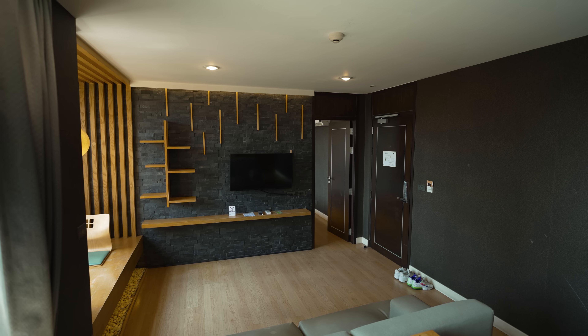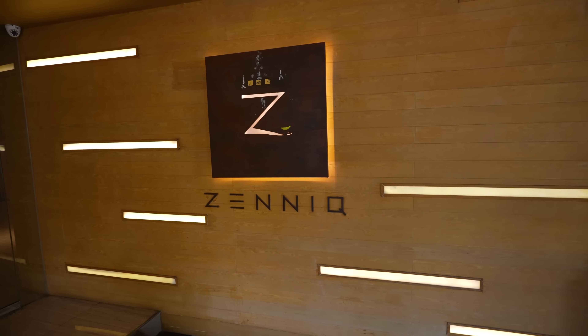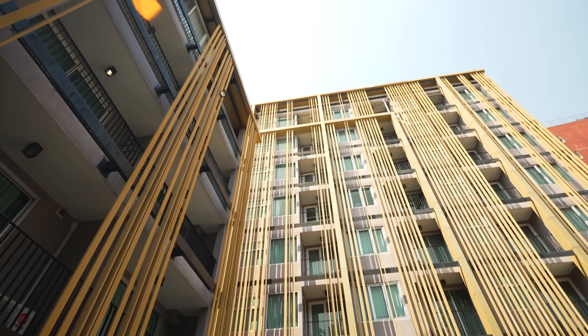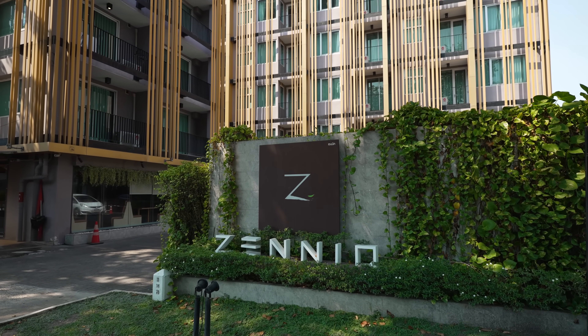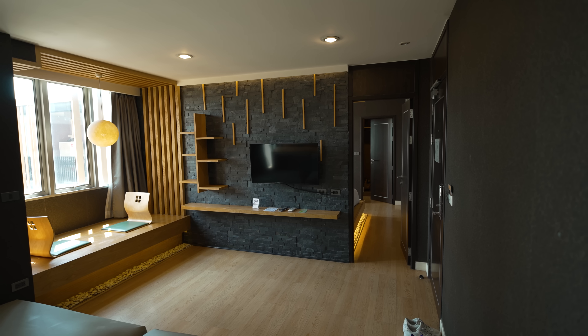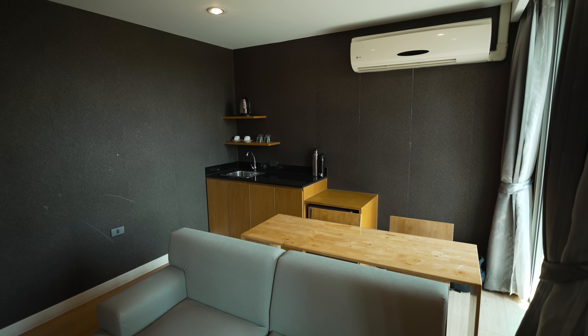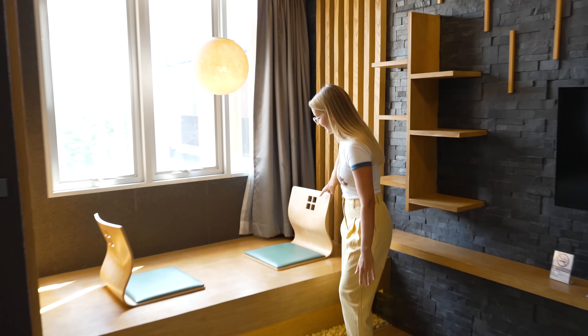We've changed our hotels since the last video, and we're now in a place called Zenik. It's very fancy sounding, and it is quite fancy as well. It is gigantic. I'm standing in the living room of our studio apartment. It's a little bit Japanese inspired, as you might be able to tell from these super cool little chairs. How cute are these?